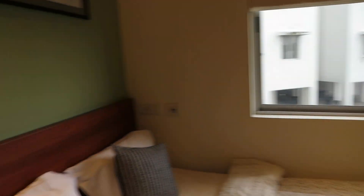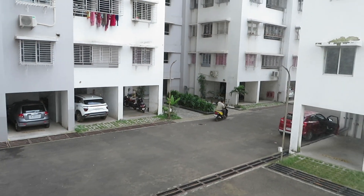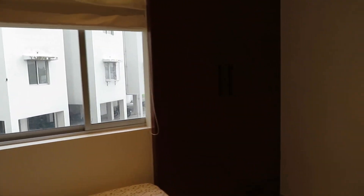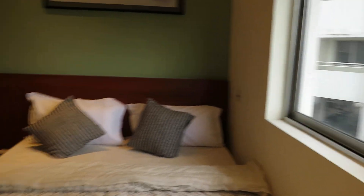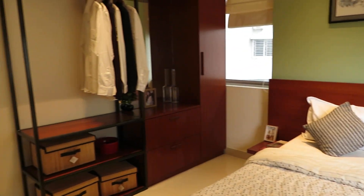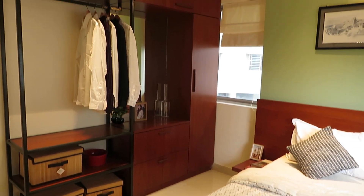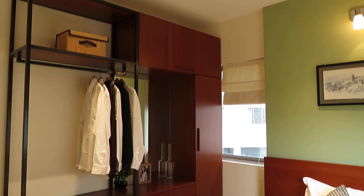We are now launching new towers and offering great pricing for these new towers. From this portion you can see the bedroom along with a very big running wardrobe space. This is the running wardrobe.